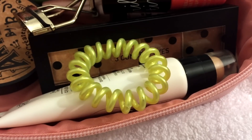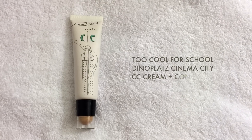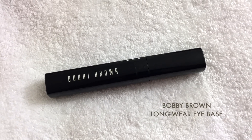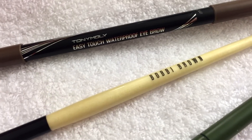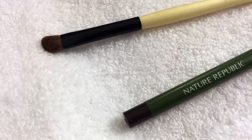I usually have this little hair tie with me at all times as well. For base makeup, I brought my Too Cool for School Dinoplatz Cinema City CC Cream. Next we have the Bobbi Brown Long-Wear Eye Base in Light. Getting into the eye area, I don't do anything too complicated, so I only need a few items to achieve the look that I want.